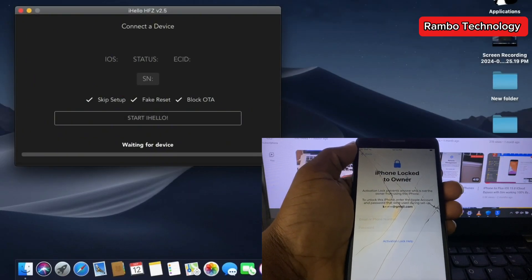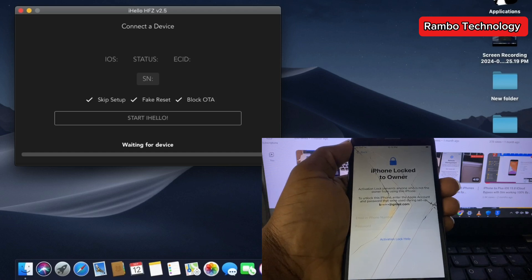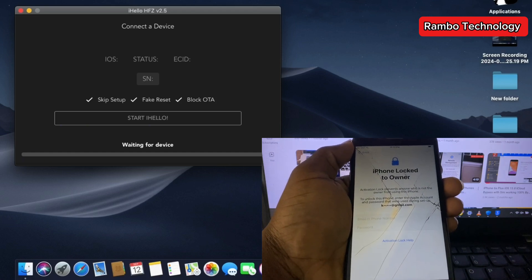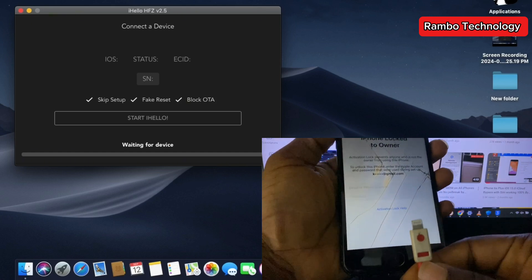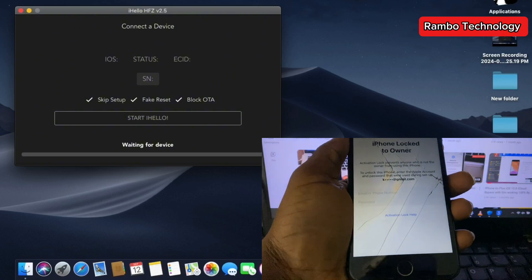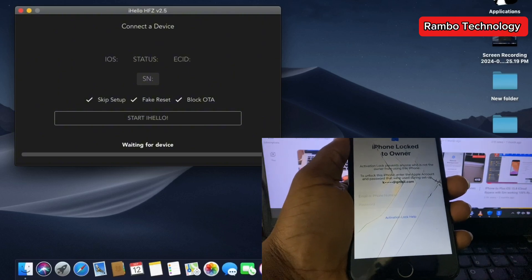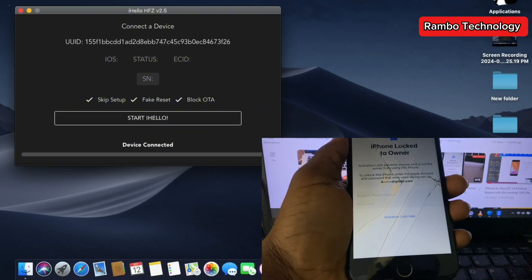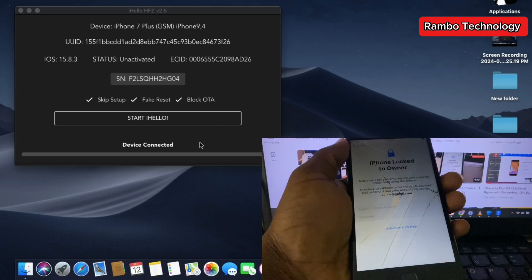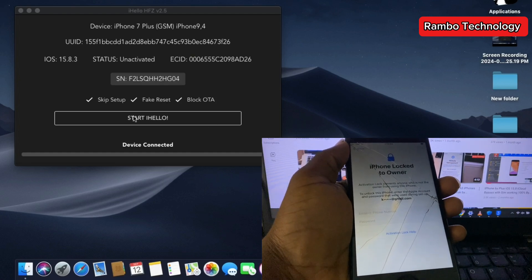I'm going to leave a link in the description so you can follow that link and download the software in my Telegram channel. Once you launch the software, connect your device and make sure your device is on the Hello screen. Once connected, the software will automatically detect your device, and then you click Start iHello.